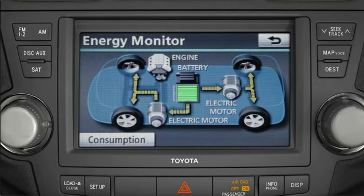As the need for more power increases, the gasoline engine will start automatically and you'll see orange arrows leading from it to the front wheels. While driving, you can also monitor the state of charge for the battery. If the battery needs charging, the engine can drive both the wheels and the generators simultaneously.